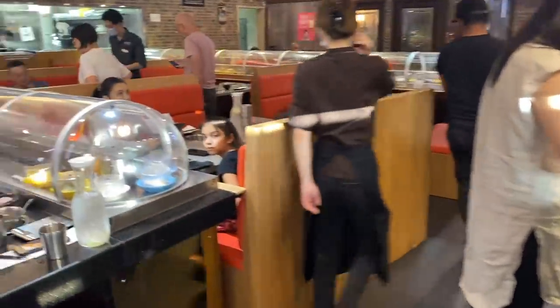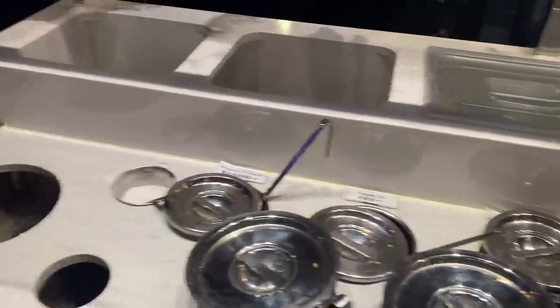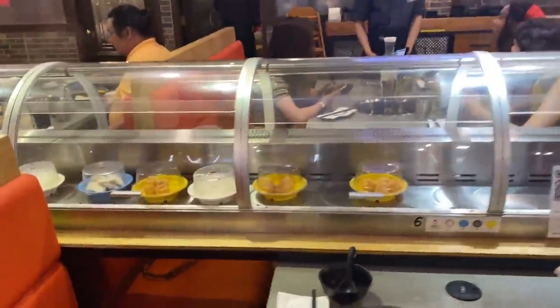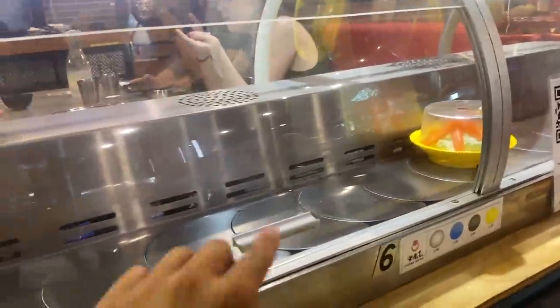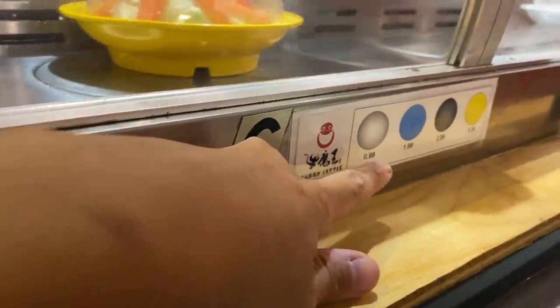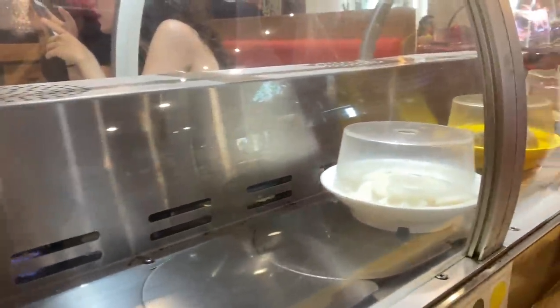Hi guys, so walking in you see the conveyor belt - it's so cute. They also have a sauce bar where you can customize your own sauces, I'm going to grab some of that later. This is very sanitary too, it's a lot more sanitary than the sushi conveyor belts. There's an extra layer and it tells you how much each of these plates costs based on the color.